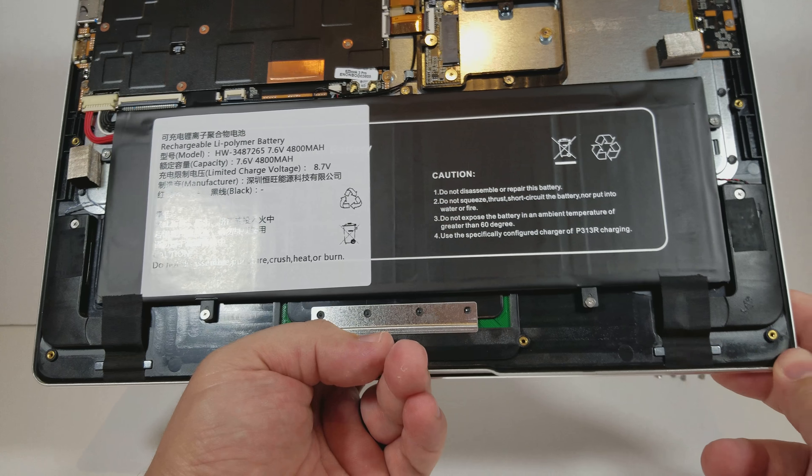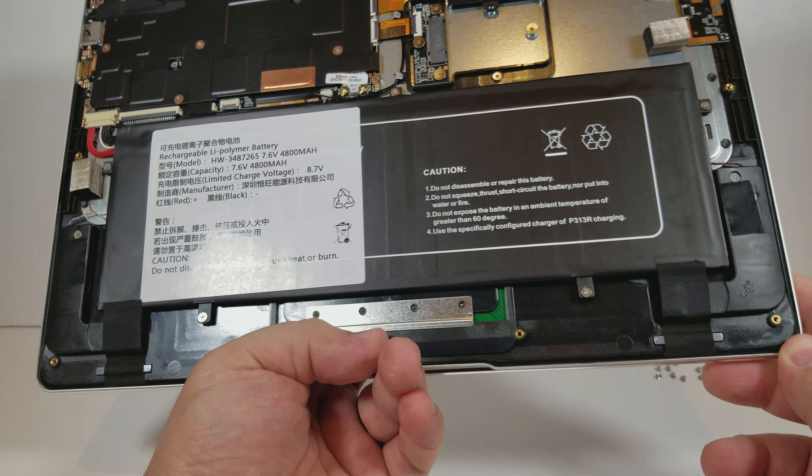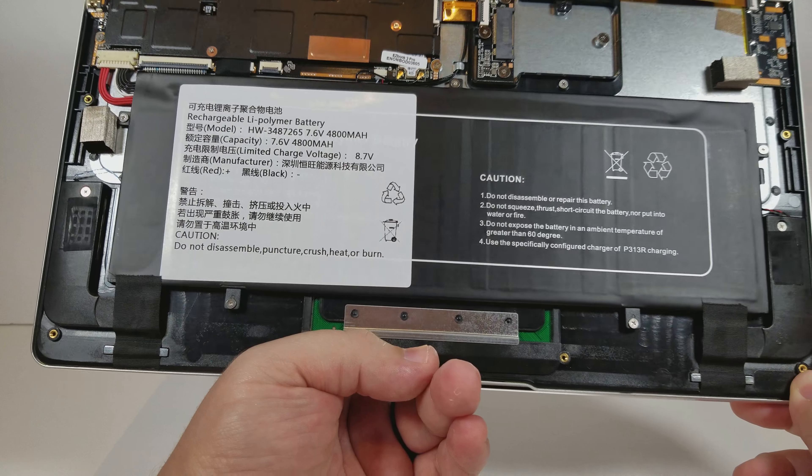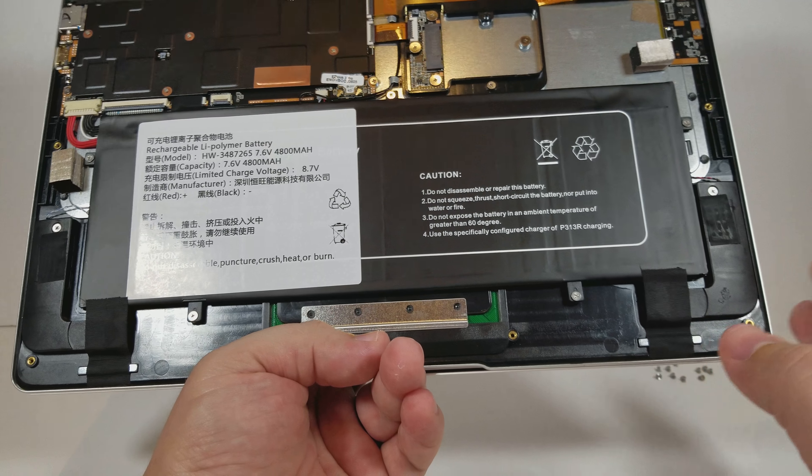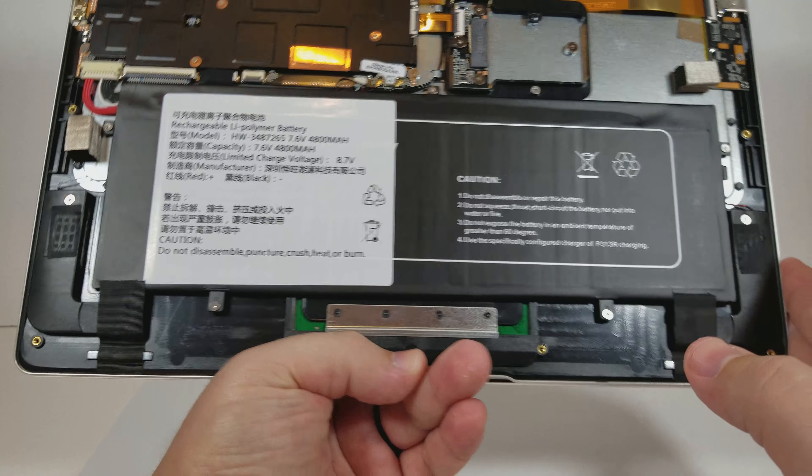Once again, I'd like to thank Gearbest for sending this out to me. I would not be able to do these reviews without them supplying me with these netbooks and notebooks, so thank you very much. If you're interested in this notebook, please look in the description field or comment section for a link that will go directly to Gearbest for you to buy.